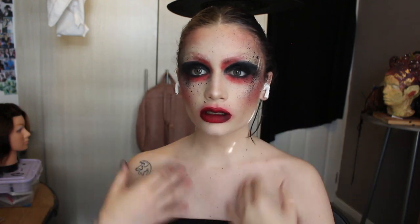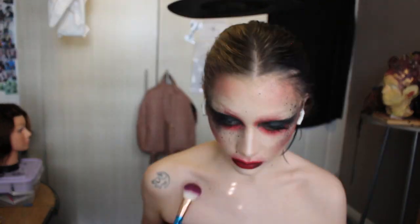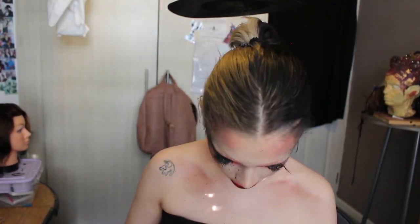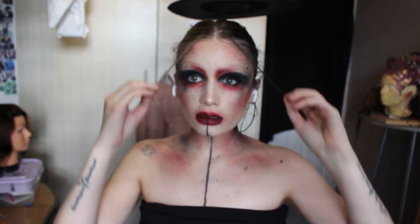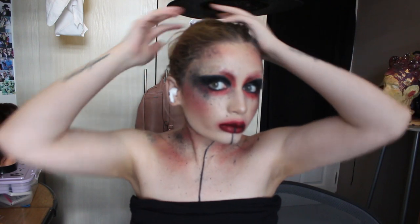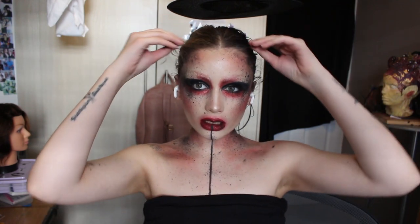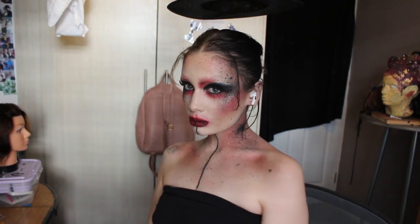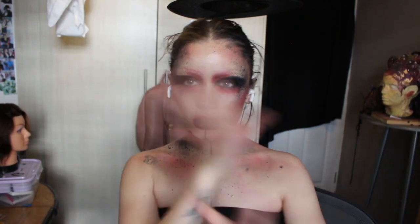Now some of the red and black elements we did on the face we're just gonna bring down to the chest area before we carry on. So this is it for the makeup look — something a little bit out of my comfort zone, but I think it came out good. Let me fix my Alfalfa hair and then let's take photos.